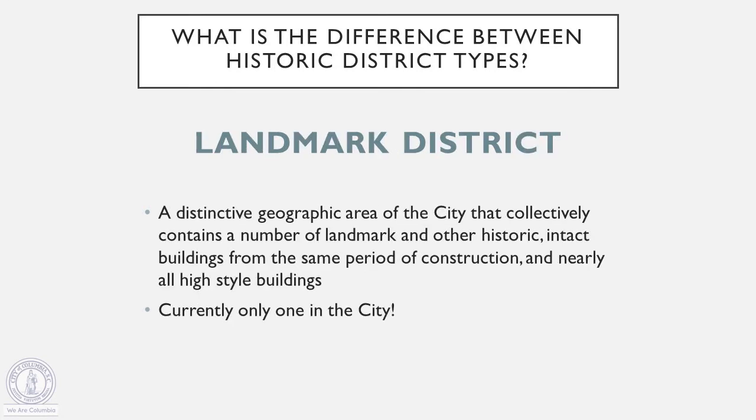The next type of district that we have is a landmark district. We currently only have one in the city — that's the Robert Mills area around the Hampton-Preston mansion and the Robert Mills house. Landmark districts are a geographic area that contains a number of landmark buildings or other historic buildings that are highly intact and from roughly the same time period of construction. What makes a landmark district really distinct is that these are all really high quality, high style buildings — an area that contains buildings that are really important to our city's history.